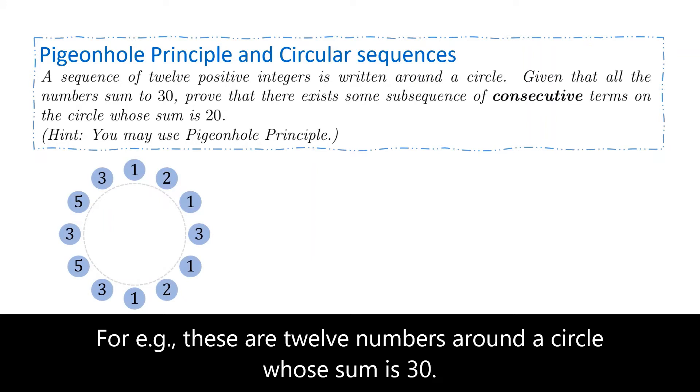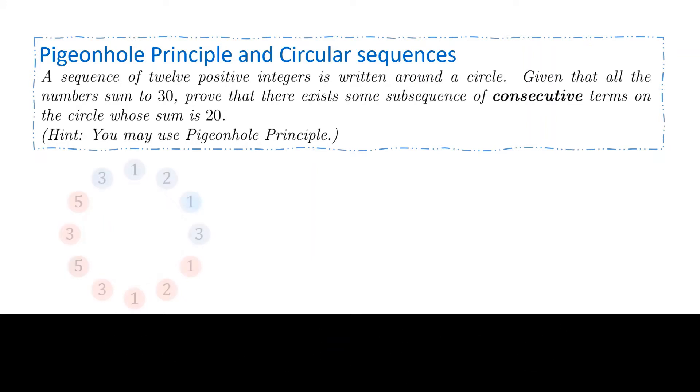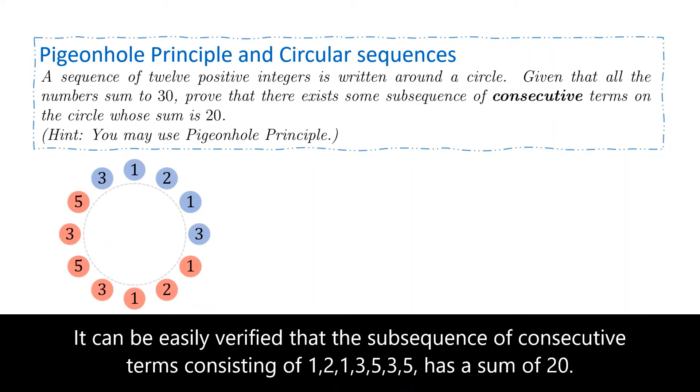For example, these are 12 numbers around a circle whose sum is 30. It can be easily verified that the subsequence of consecutive terms consisting of 1, 2, 1, 3, 5, 3, 5 has a sum of 20.